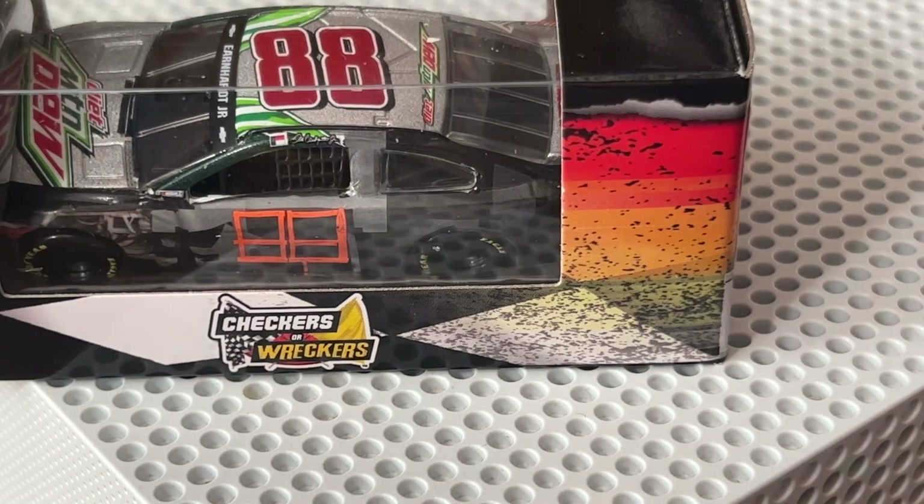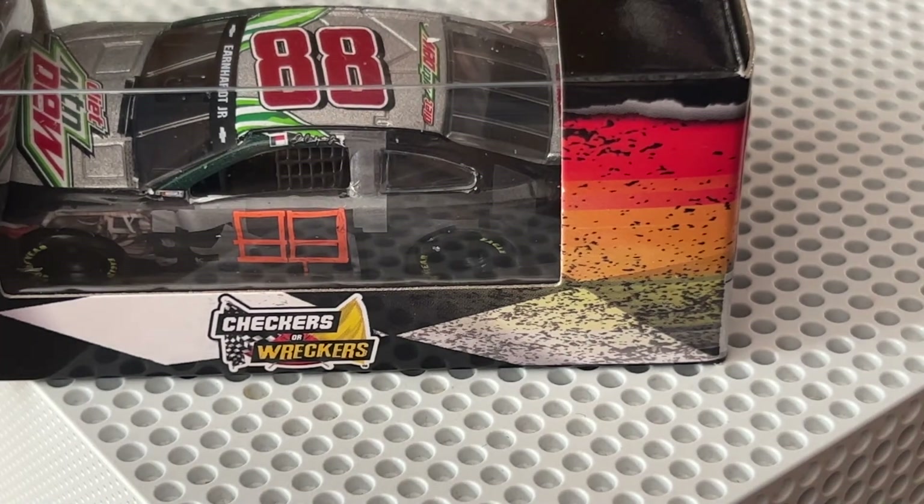I'm going to end this video with that, get a drink of water because I need one, and then I am going to come back and do the other car that I'm not going to be taking out of the box. Just for the paint scheme in general — I might not like the driver but the paint scheme is the reason I got the car.